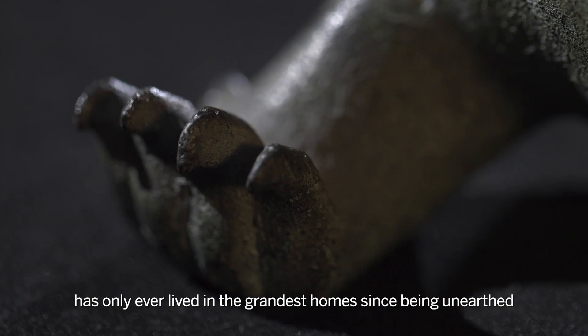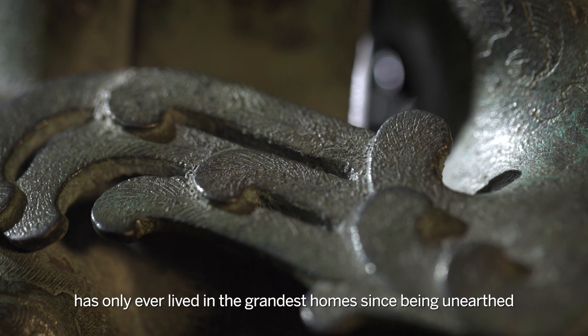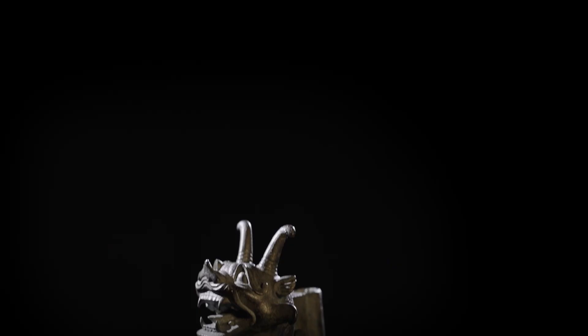This sculpture, a truly universal masterwork, has only ever lived in the grandest homes since being unearthed after almost 2000 years.